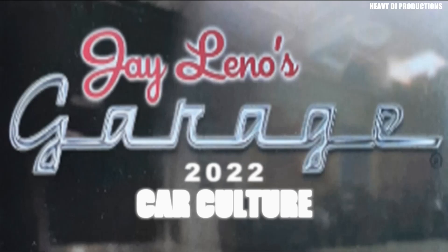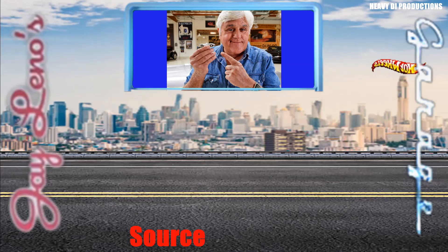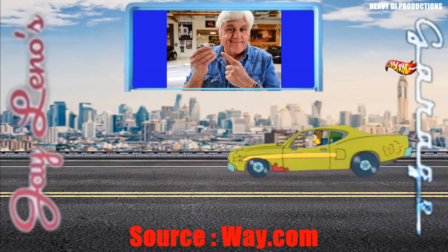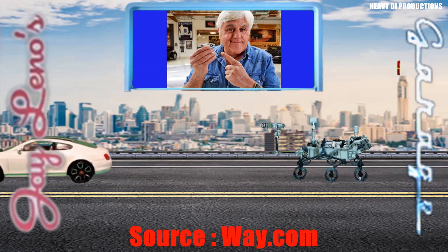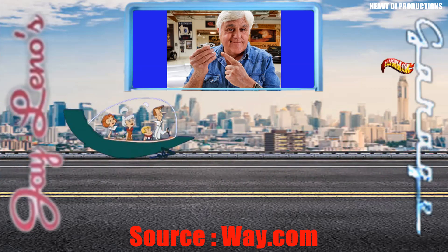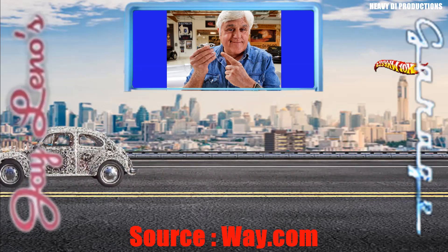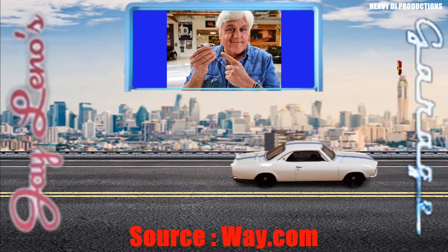For those who don't know, Jay Leno is a well-known comedian and TV program host. He is also a very serious automobile collector. Everything with an engine and wheels appears to intrigue Jay Leno. His collection is eclectic, to say the least — steam cars, turbine cars, supercars, muscle cars, race cars, service trucks. He's got them all.